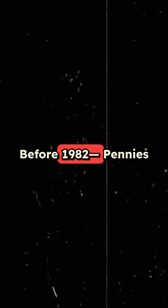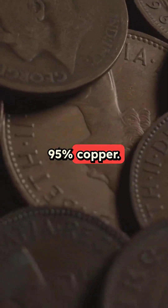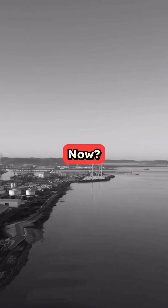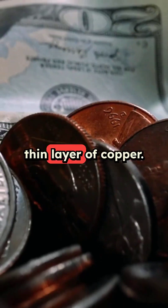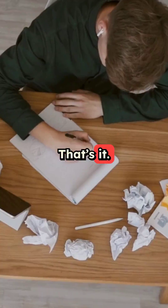Before 1982, pennies were real — 95% copper. But copper got expensive, so the U.S. Mint made a change. Now your penny is 97.5% zinc, coated in just a thin layer of copper — just 2.5% of it. That's it.